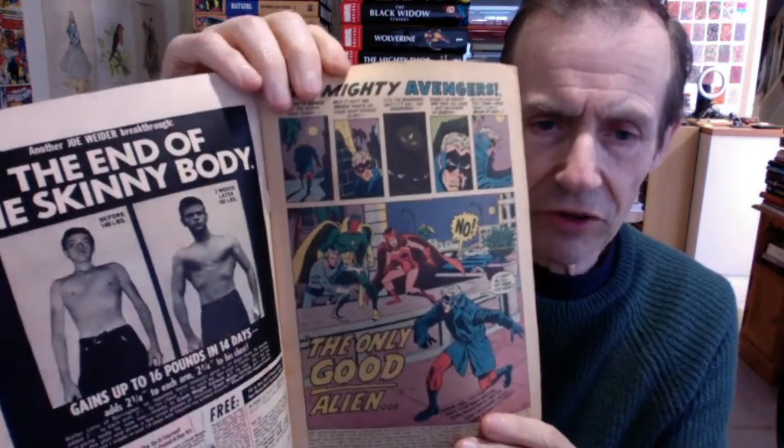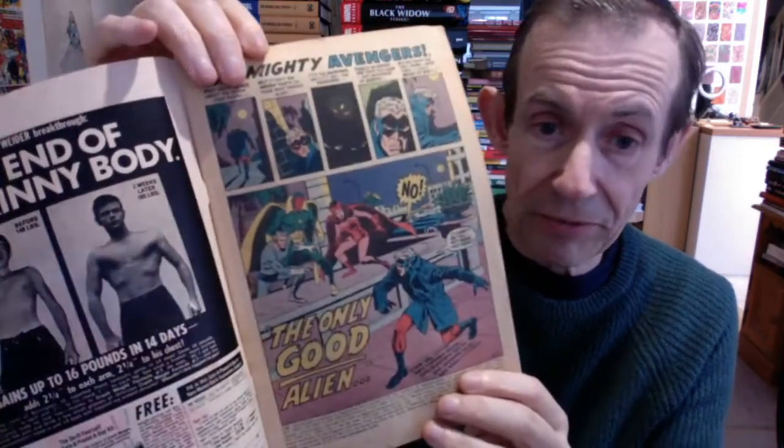That was issue 85. Now there's a bit of a jump — I've got 89. The story went slightly off into the Kree-Skrull Wars, and Annihilus was in this one as well as Captain Marvel. 'The Only Good Alien Is a Dead Alien.' Some of the comic is never easy to handle — half the fragments are coming off. You've got the Vision, Quicksilver, and the Scarlet Witch obviously meeting Captain Marvel on the roof.